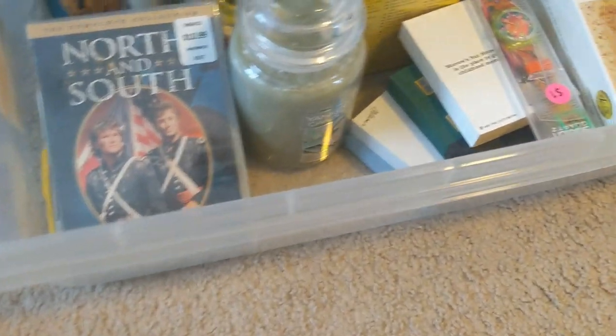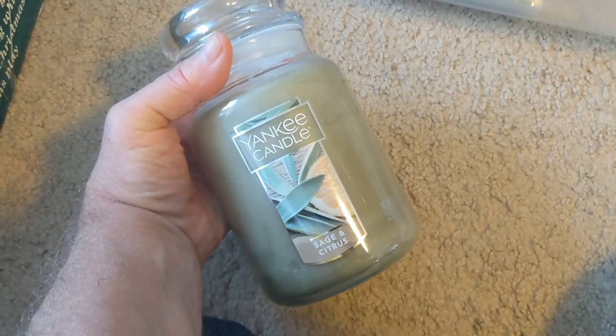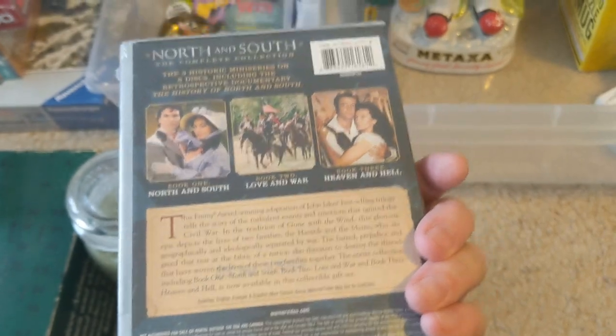At the same garage sale we picked up a bunch of Yankee Candles, brand new, never been used — a dollar each. Comps seem to be around $10 to $15, so we did very well with the candles. I also like to buy nice new sealed videos. This is North and South with Patrick Swayze, originally $10.99, just a dollar, and comps are up around $15.